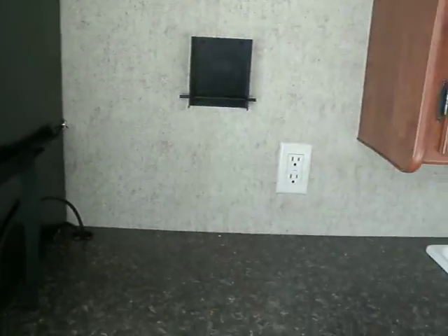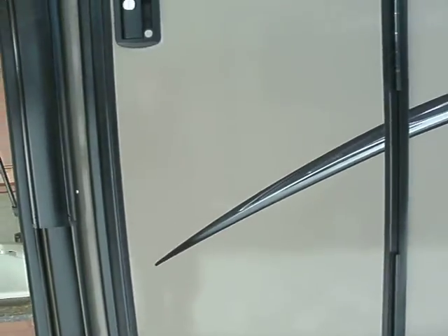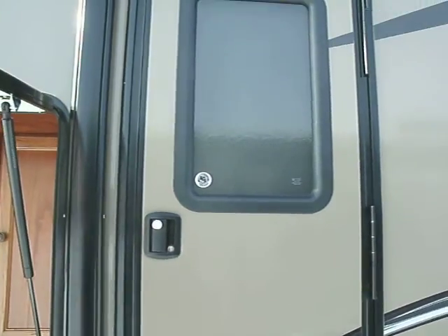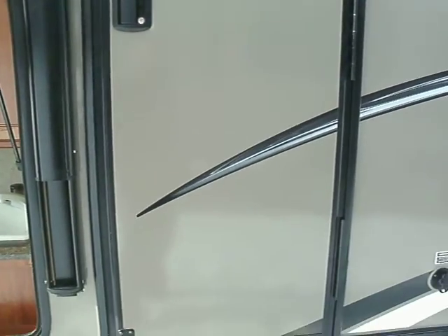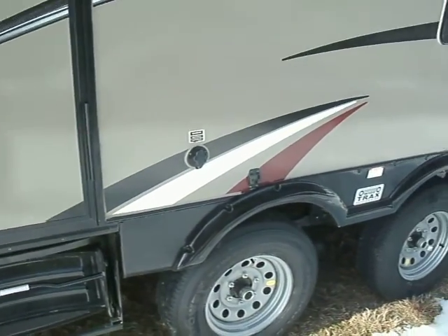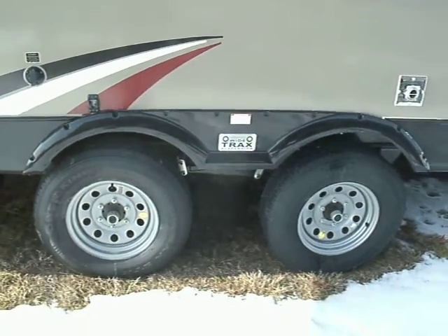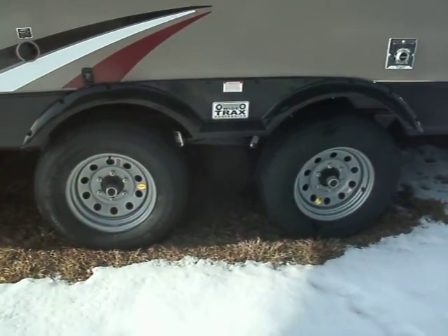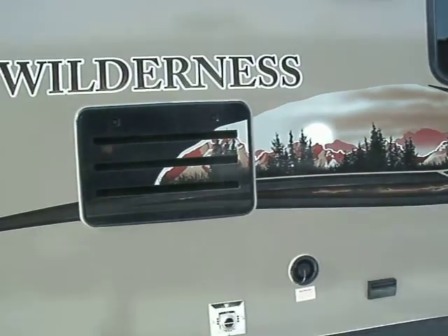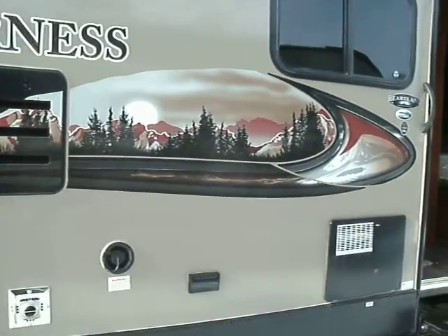You also have a bracket where you can bring your television outside. This door next to the outside entertainment area is actually access to your bathroom, so if you are entertaining, guests can use the restroom without traveling through your trailer unit. This does have power awning and power jacks. Wilderness features a wide track suspension system that makes it easier to tow larger units. You can also listen to your stereo through the two outside speakers when you are entertaining.